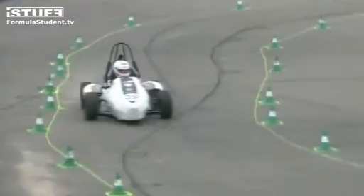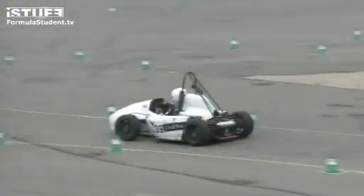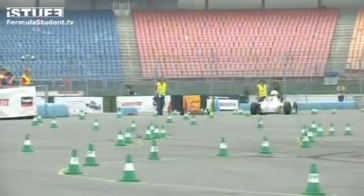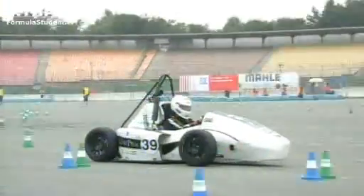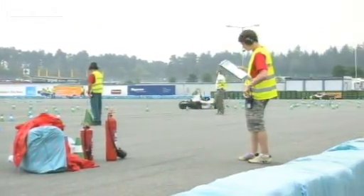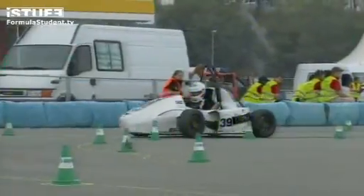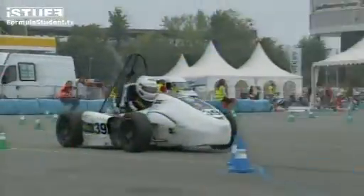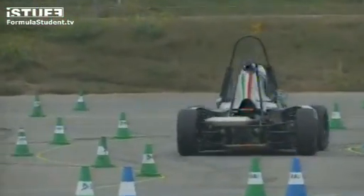Roma come through to complete lap number one. Fantastic looking nose on the Roma car. Here comes Pisa — I think that's ten laps down for them now, so three laps to go before their driver change. And a great time: 65.646. So they are going very well.